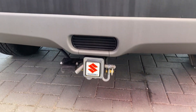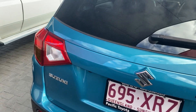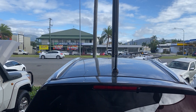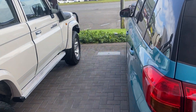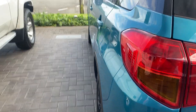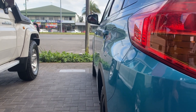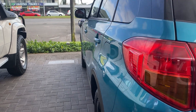You do get reversing sensors and a reversing camera. Across the top of the roof it's all nice and straight. The panels on the passenger side are all straight as well.